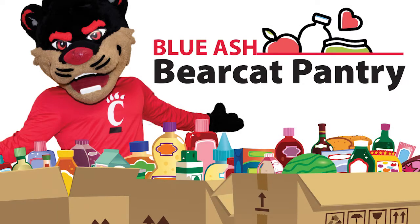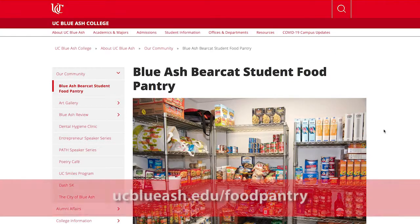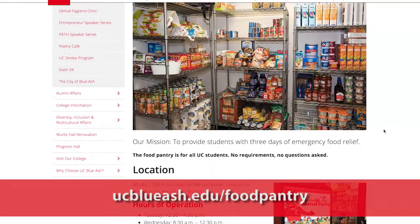The UC Blue Ash Food Pantry is available to all UC students, no questions asked. To get started, go to the website and select an appointment time.